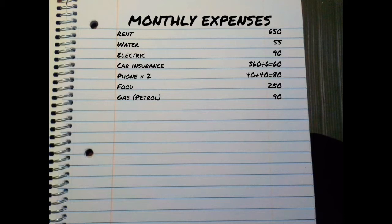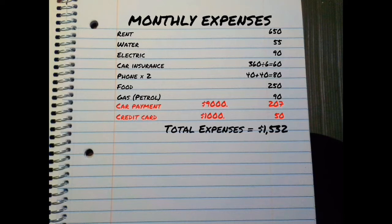Now let's write down what you have for debt. Let's say you have a car payment of $207 a month and a credit card payment of $50 a month, but I also want you to write down the total amount still owed on those debts. Once you've figured out all of your monthly expenses and written them down, add them all up for your total expenses. In this case, $1,532 a month is the total that you would need to survive for the course of a month.